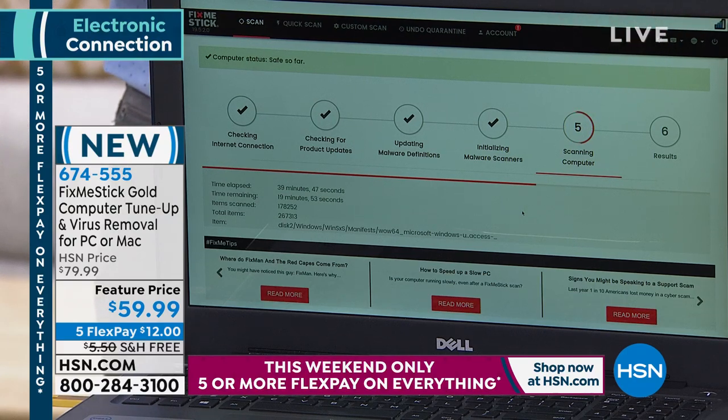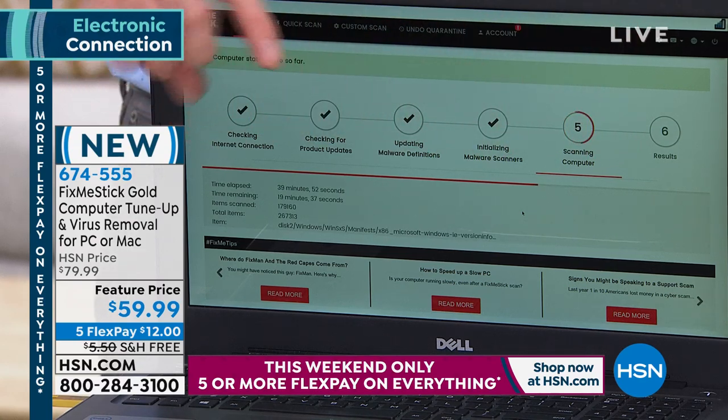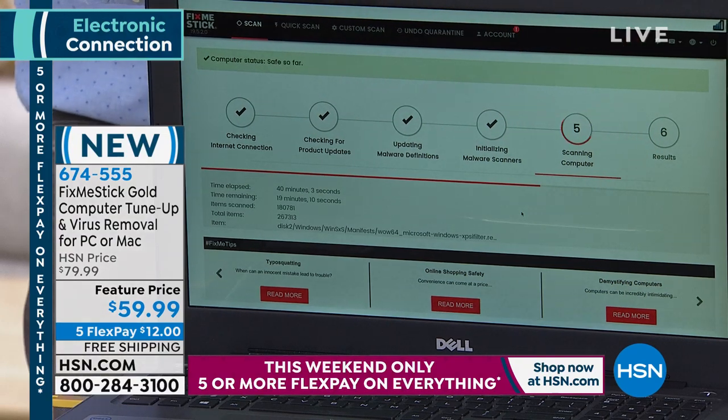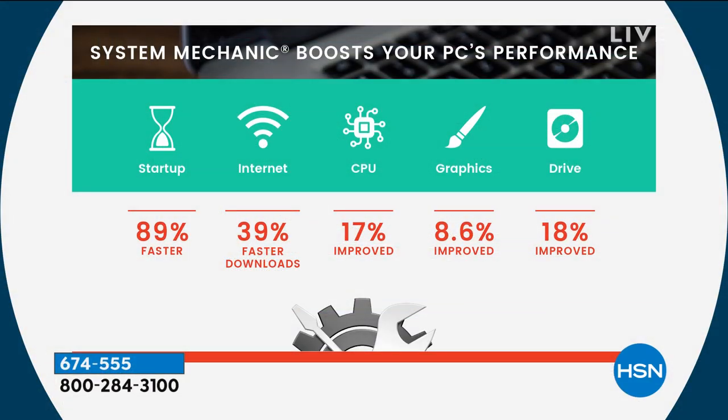The scan takes longer than a standard antivirus because we're scanning 100% of the hard drive, not just 10%. We've been scanning here for about half an hour. If you run this on a regular basis — say every week — performance testing shows turning on your computer is almost twice as fast, 89% faster on boot. Your internet can be up to 39% faster because trackers and adware are removed. The health of your processor, graphics card, and hard drive are all extended with weekly maintenance.